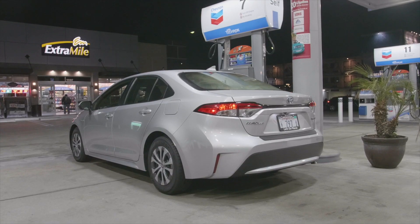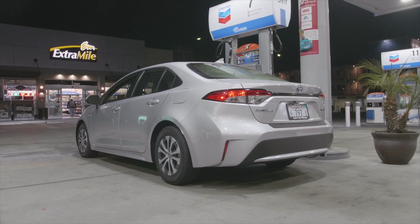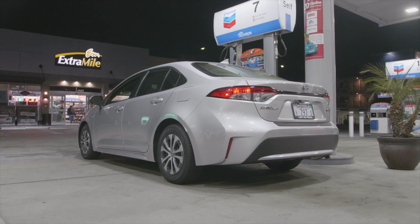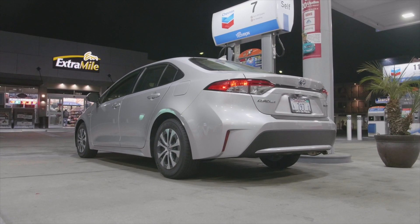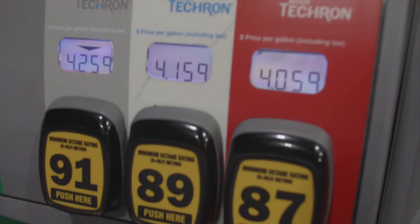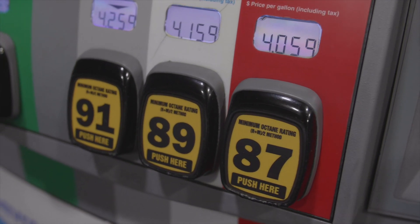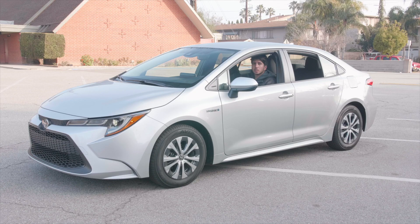If you're looking for a hybrid that gets 52 miles to the gallon combined and you're doing a lot of city driving, I'd highly recommend the Corolla Hybrid. For $25,000, if you are a gig worker doing Uber Eats, Uber driving, Postmates, Grubhub, whatever, I think this would be a great car — especially with gas now being over $4 per gallon here in Los Angeles. If you like the video, give it a thumbs up and now let's get to driving.